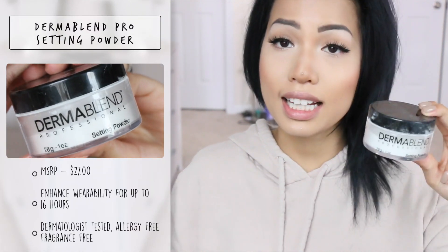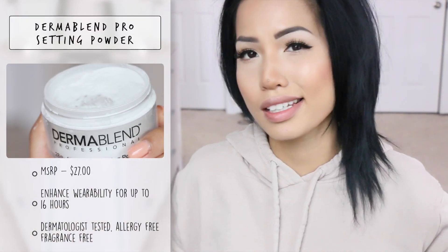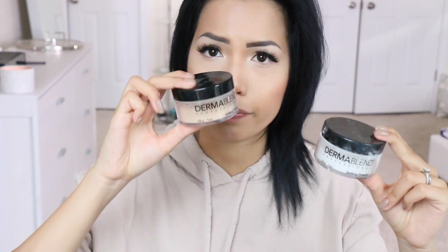I have three containers of this mainly because I keep getting them in goodie bags and PR packages, but it's really really good. I did an Instagram post about this on Valentine's Day. This is what I have on my under eye today and in the past few videos. This is a Dermablend setting powder — it claims to set your makeup for up to 16 hours. I've done a review with their foundation and I also have the tinted version. They have two colored shades and the translucent original. I recently went to New York and swatched their whole line.